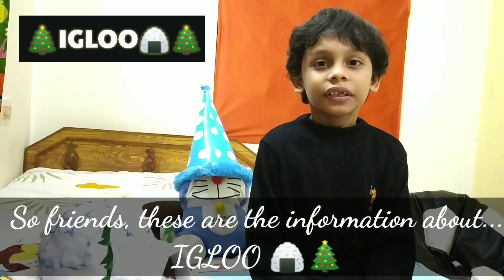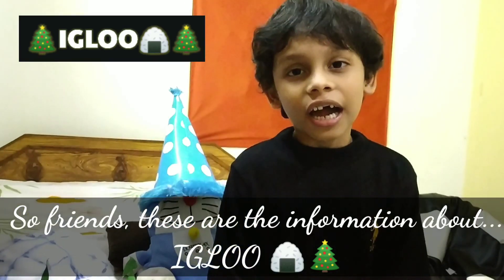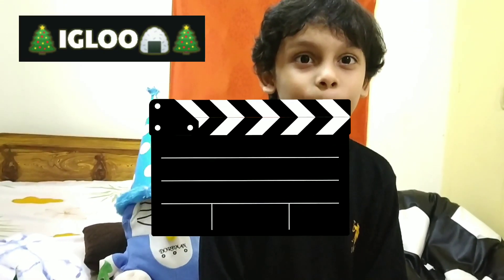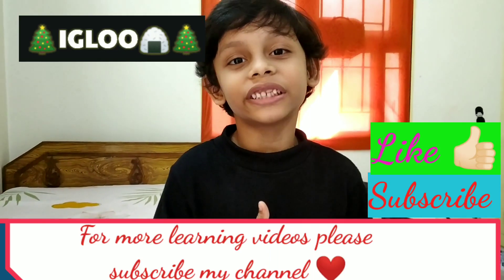Friends, these are the facts about the igloo. Hope you learned something new. You can also make a nice igloo and present like me. Thank you friends, have a nice day. Bye-bye. For more learning videos, please subscribe to my channel.